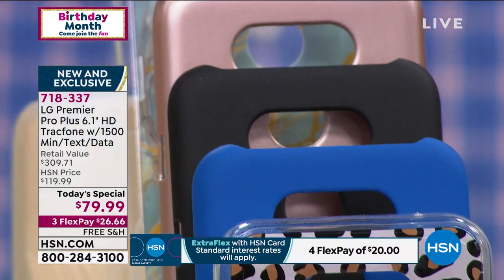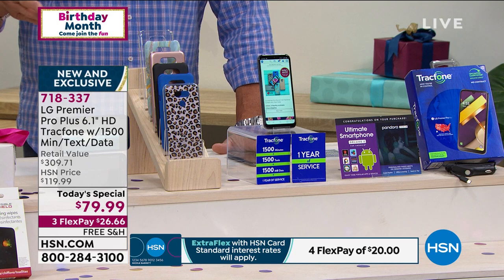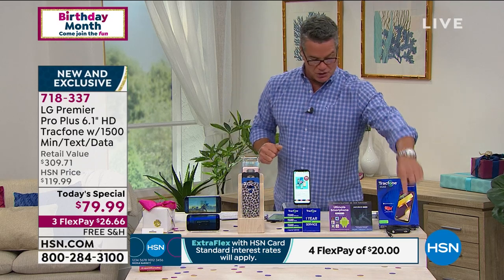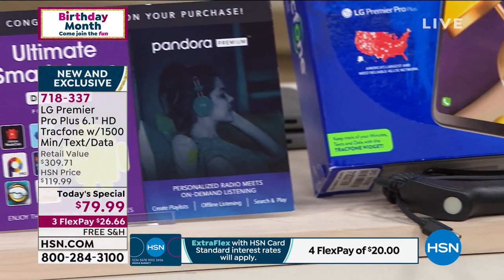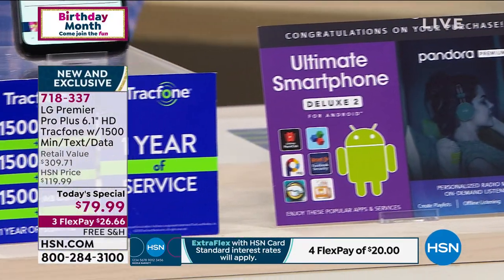Very easy to switch from whatever your present phone carrier is to this, because TrackPhone makes that easy. When you order, you'll get the charger, all those apps, all the bonuses, all the extras will all be included, and you can start from day one. Take about a week to get your brand new phone. It's also an ideal phone if you're getting phones for youngsters for the first time, because you can manage it and control the cost.